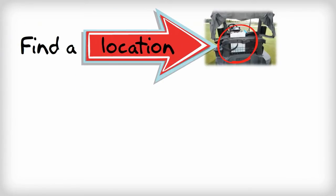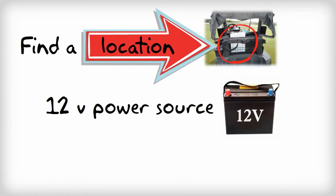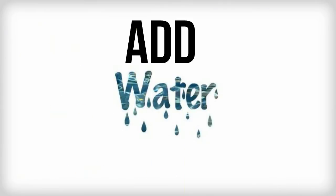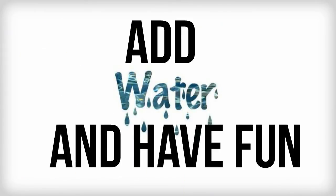Listen how easy this is: simply find a location for the self-contained tank and pump, connect the power wire to any 12-volt DC source, mount the misting bar on any canopy top or roll cage, add water, and you're ready to enjoy the outdoors.